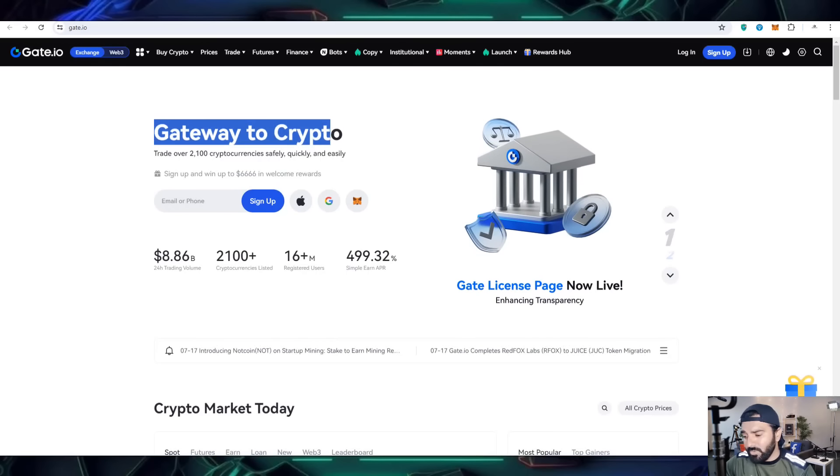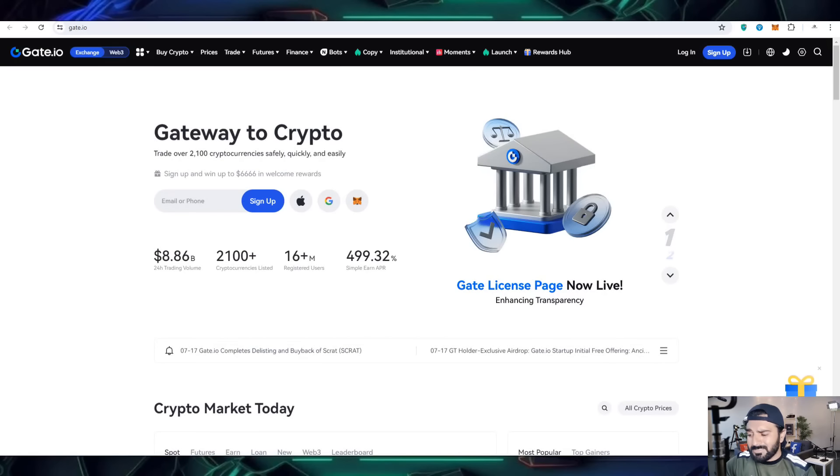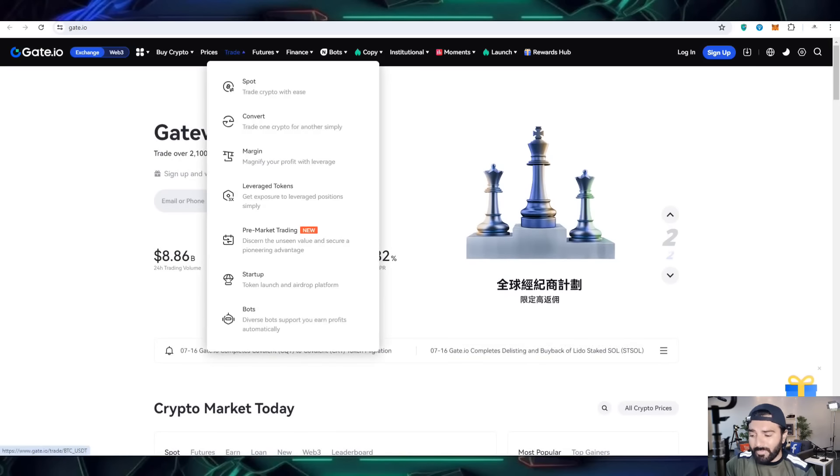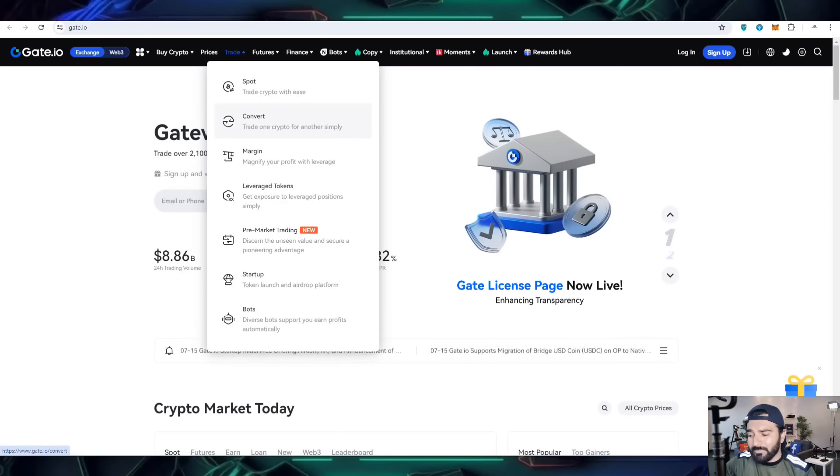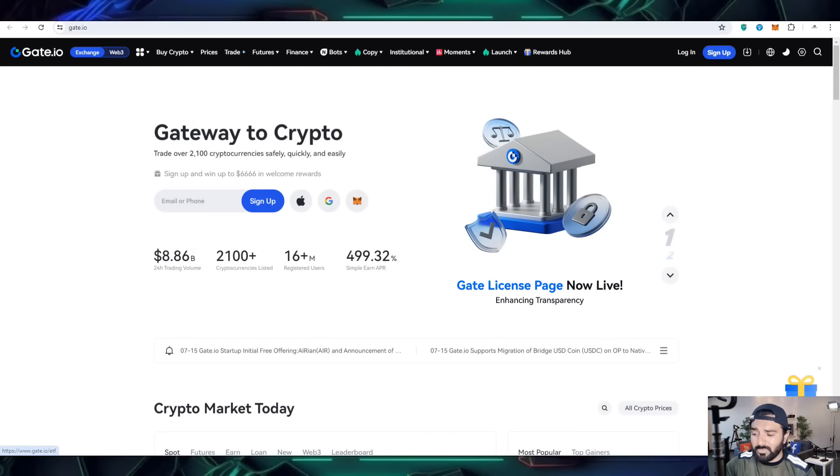Here I am going to share everything about it — like a gateway to crypto where you can get your profit by spot trading. There is also an option for spot trade, a swap option, and you can check out complete information on it.